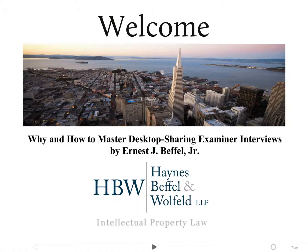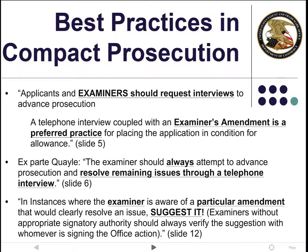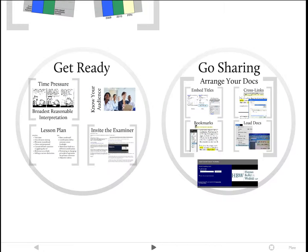Welcome back to Part 2 of Why and How to Master Desktop Sharing Examiner Interviews. At the end of Part 1, we left you with a view of examiner training materials so that you would know what examiners expect when you come to an interview. In Part 2, we cover the philosophy and mechanics of getting ready for an examiner interview.